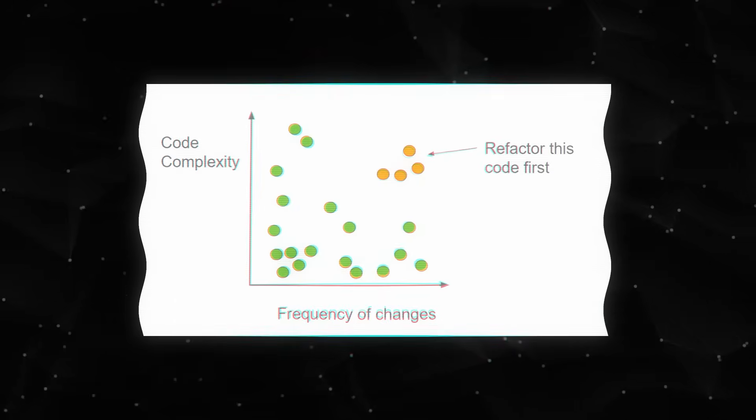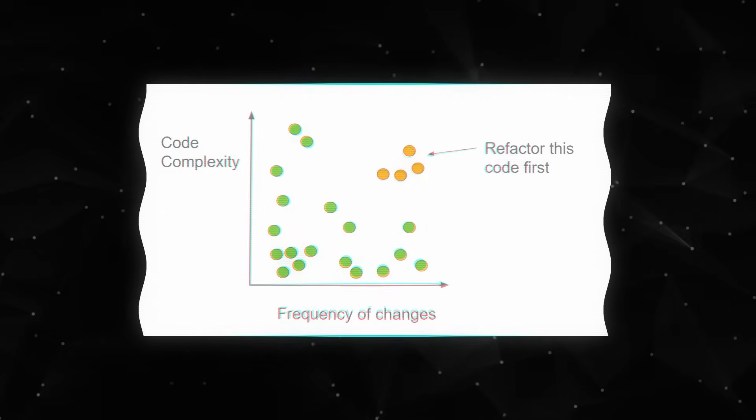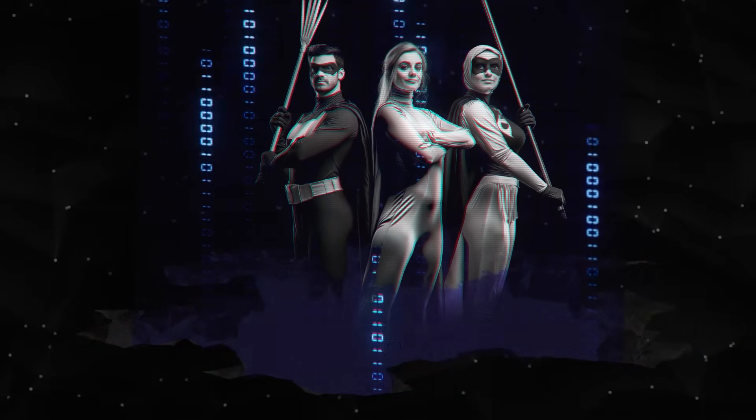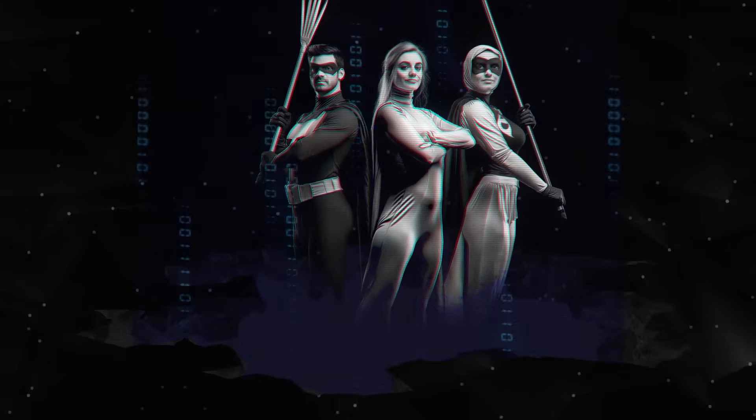A better approach to find where to start is to plot a graph of complexity against frequency of change. This is called hotspot analysis. The code that you really need to worry about refactoring is the code that is both complex and changes often — and that's something you can measure and manage. So you can bring in your crack cleaning squad of expert refactoring specialists and put them onto the worst hotspots in your code. For some developers, that's their dream job — it can be really satisfying to clean up bad code. This strategy will also keep your other developers happy, because the people who enjoy writing new code can go and write new code and leave the legacy refactoring to the experts.